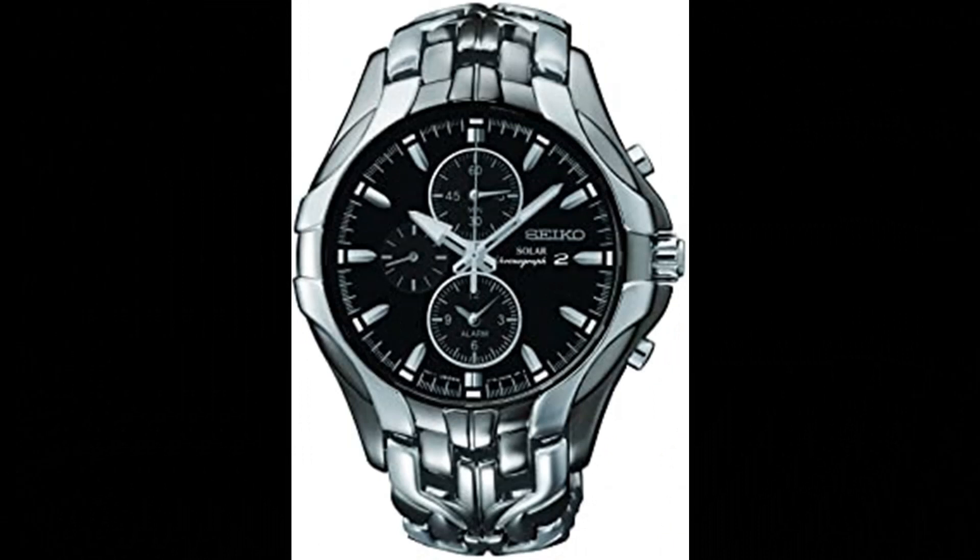Number 8. Seiko Men's Two-Tone Watch, featuring a trio of sub-dials on a black dial, date window at the 3 o'clock position, luminous hands and markers, alarm settings, screw-back case, and solar movement powered by all types of light.